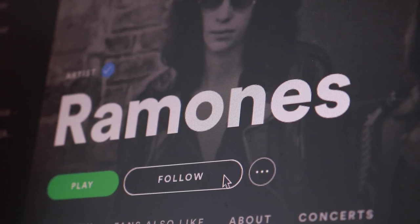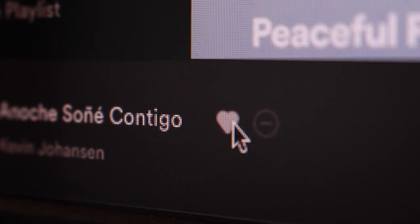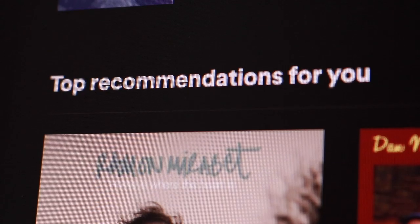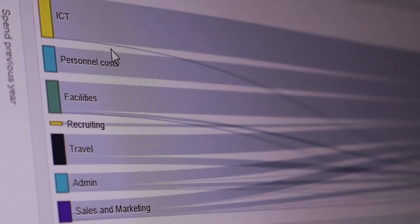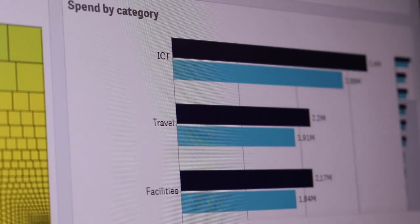Think of procurement analytics software a bit like Spotify, where the software analyzes data for you. In Spotify's case, the software gathers information about what music you're listening to, what similar artists there are, and what new music is being published, and uses that information to recommend new songs you might like. In the same way, procurement analytics software gathers information about what you're buying, what others are buying, how the market is behaving, and what other suppliers there are.